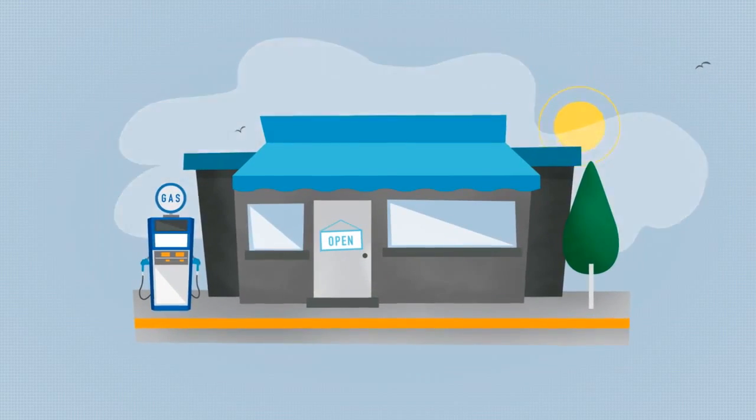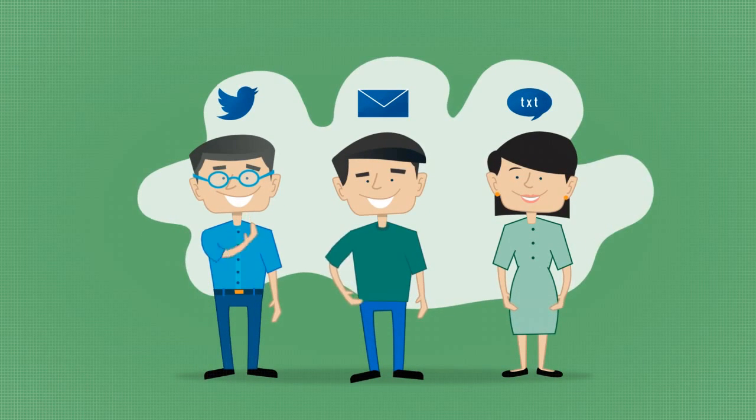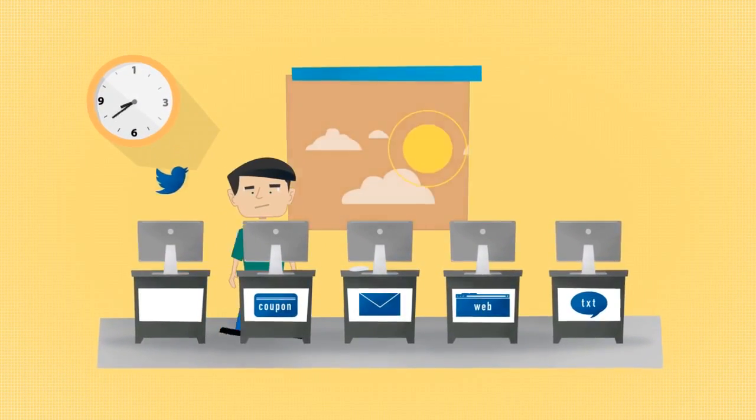Convenience stores seem to be convenient for everyone but the operators. Social media, digital marketing, and interacting with customers directly through personal technology has become the industry standard. But building and maintaining these channels is costly and time-consuming.